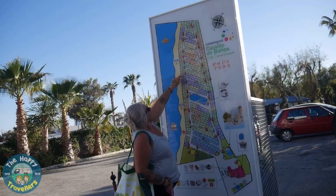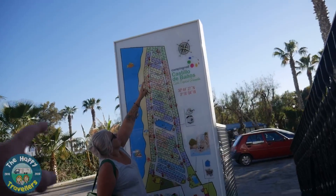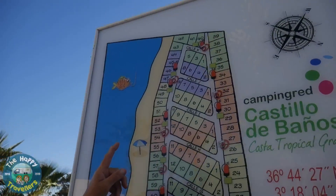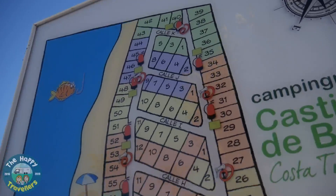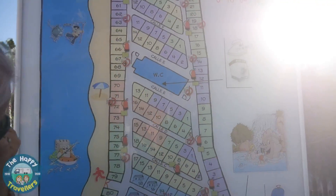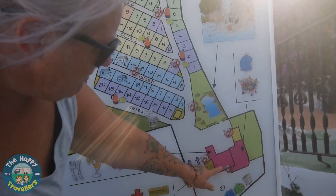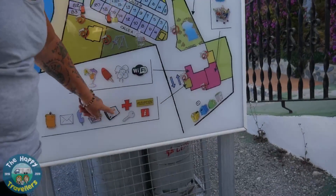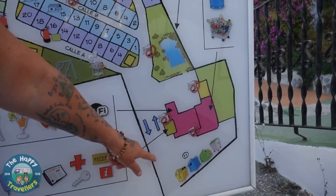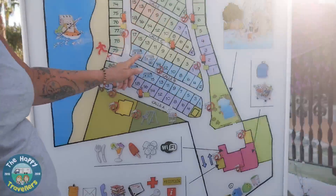We're on pitch 60, right next to the fire extinguisher. If we want to go out the other way to Niko's bar and the beach, we go down past between pitches 40 and 39, and there's a toilet block at that end. We're down this end, and here's reception. They've also got a swimming pool just around the corner.